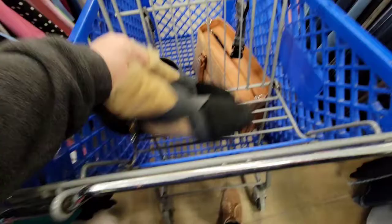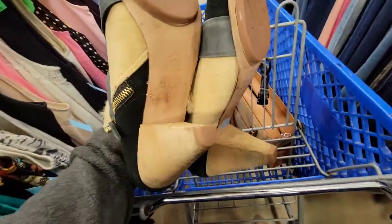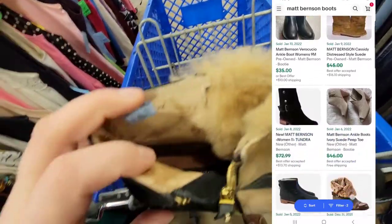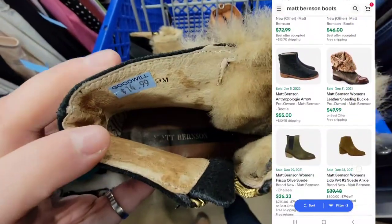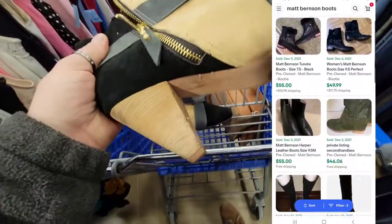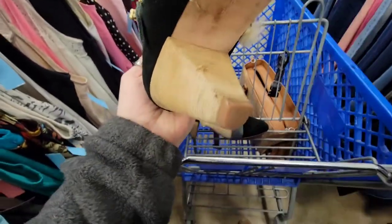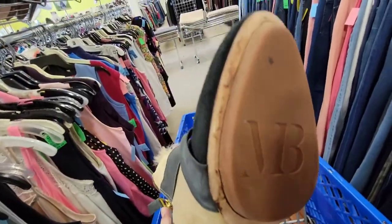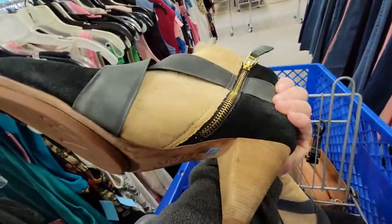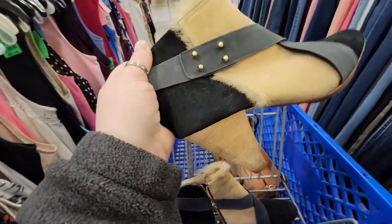These are Matt Bernson boots and I thought they were super cute. They're made with real fur and leather bottoms, and the comps look great. But these shoes — they wanted $15 for them at Goodwill and they were trashed. There were chips in the heels, the leather was all scraped up, the fur was falling out, and the zippers didn't work. Be on the lookout for this brand, but make sure they're in better condition.